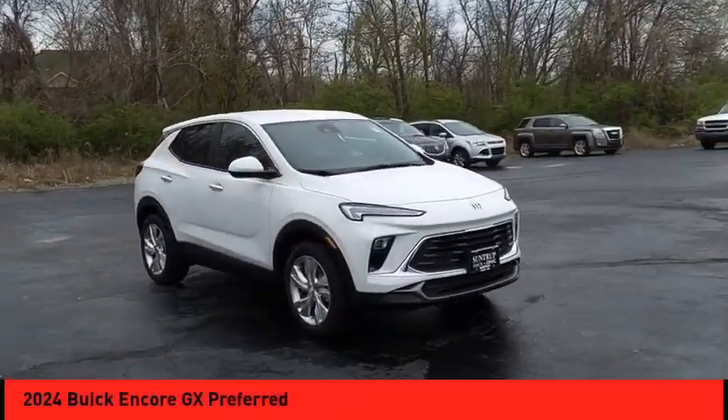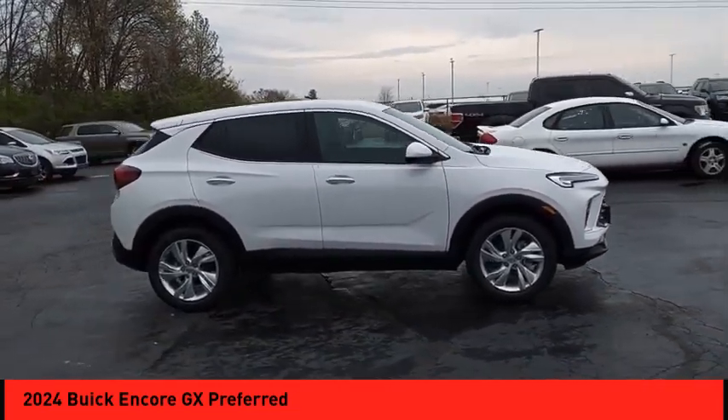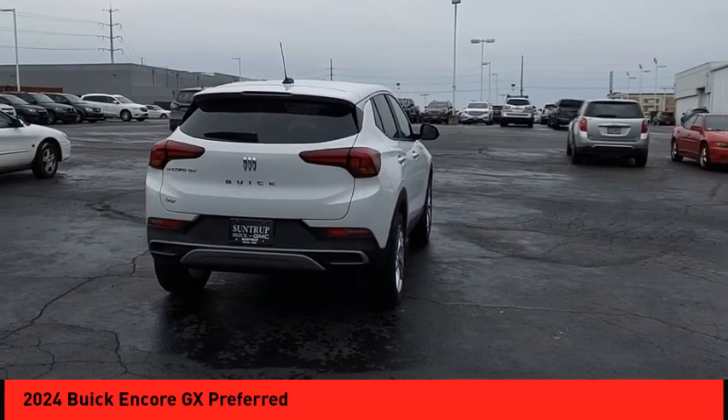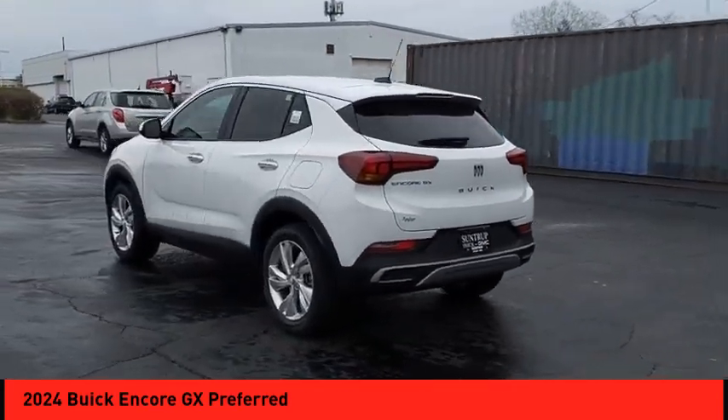We are pleased to show you the 2024 Encore GX. The Buick Encore GX provides plenty of space and functionality with its compact SUV body. The Encore GX also provides plenty of safety features and a wide variety of options that you can upgrade to.